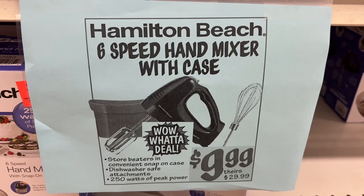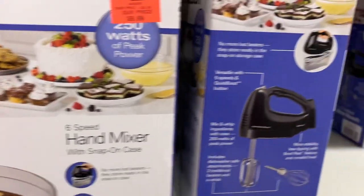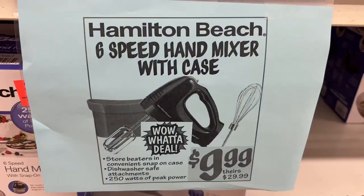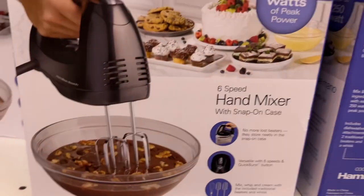This is the Hamilton Beach six-speed hand mixer with case for $9.99. It has 250 watts of peak power and comes with a convenient snap-on case that stores the beaters and all other attachments. The attachments are dishwasher safe, and this is usually $29.99 at other stores.